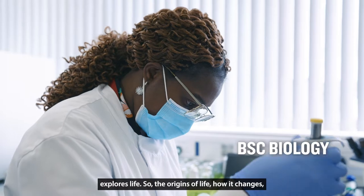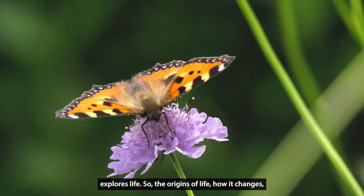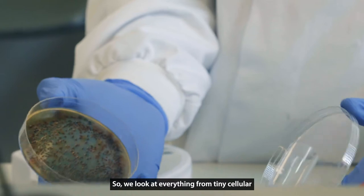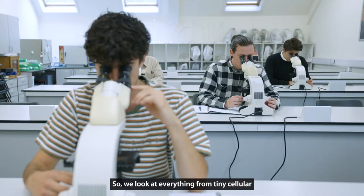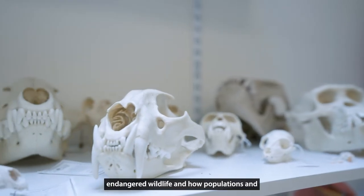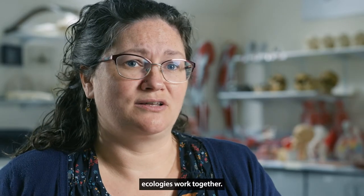Biology is a fundamental science that explores life — the origins of life, how it changes, how it adapts. We look at everything from tiny cellular organisms and disease all the way up to big endangered wildlife and how populations and ecologies work together.